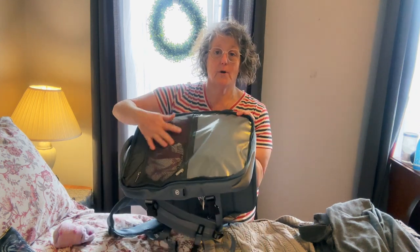First off, in this front zipper I have socks, underwear, and stuff like that. I do plan on changing that. I do have a pair of slipper socks because my feet get cold.